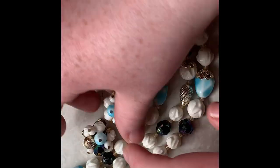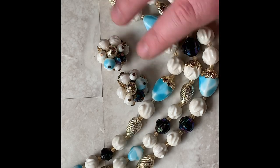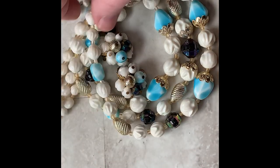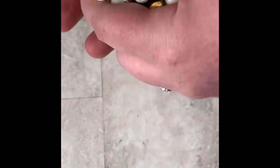Next we have a set with some cluster earrings and a triple strand necklace. I like the colors going on here, but I don't like the beads very much — they're plastic and light. I think these are just going to go in a lot. They'll make a nice piece for somebody, and these are nice beads to work with.